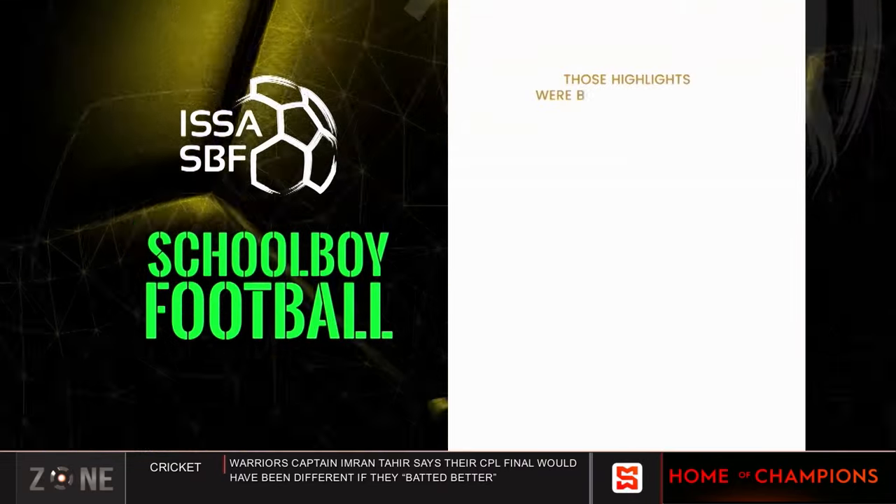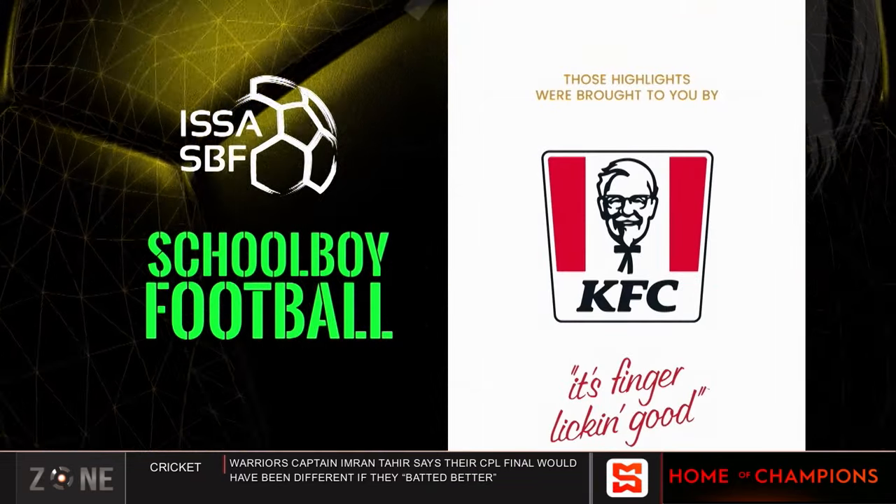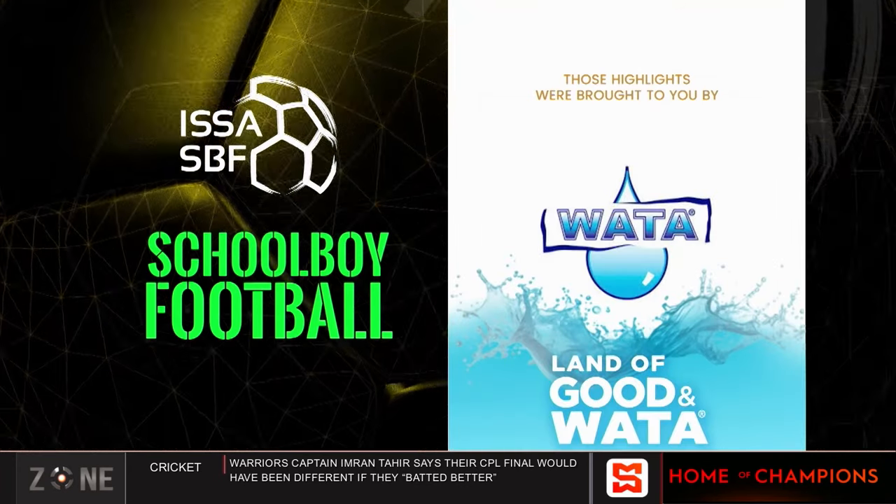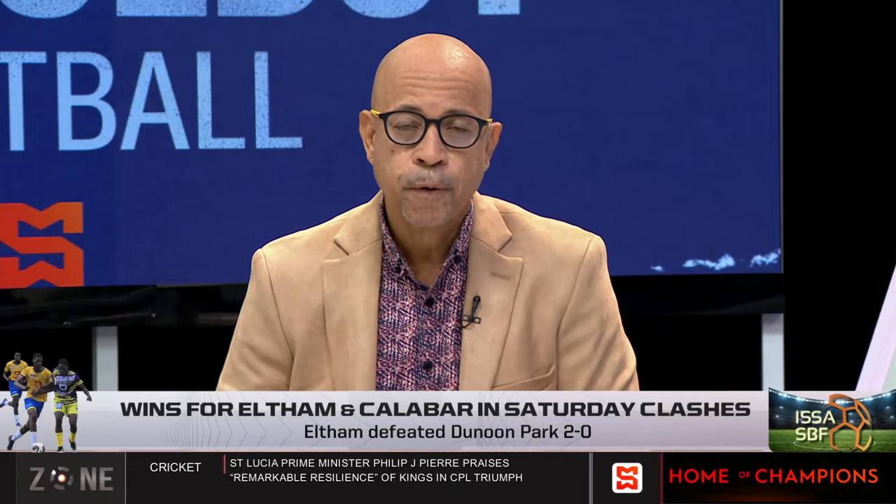Those highlights are brought to you by KFC — it's finger-licking good — and Water, land of good and water. Eltham getting the win in that one. Let's hear now from both coaches following the match.